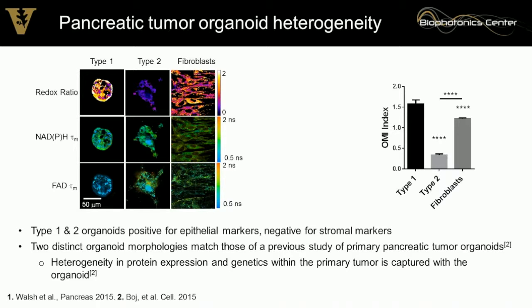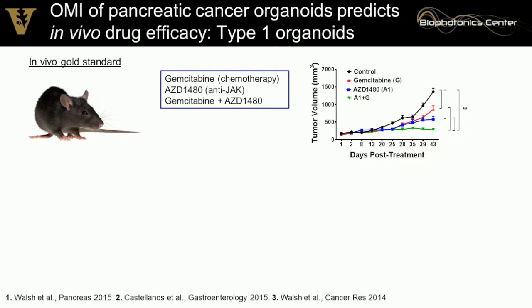Today I'll discuss our work in mouse and human cancers. In mouse data, we see varying morphologies of pancreatic organoids, as expected from previous studies. We also see fibroblasts in these cultures, because pancreatic tumors are highly fibrotic, making it difficult to deliver treatments. These different morphologies show distinct genetic expression, protein expression, and metabolic activity. As a gold standard, we want to know how a mouse responds to different treatments and whether we can predict that response using organoids.